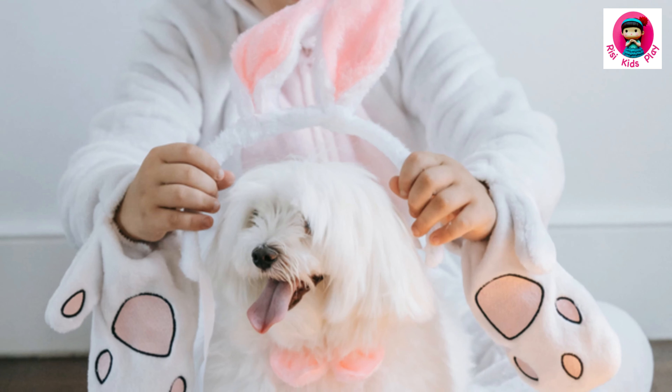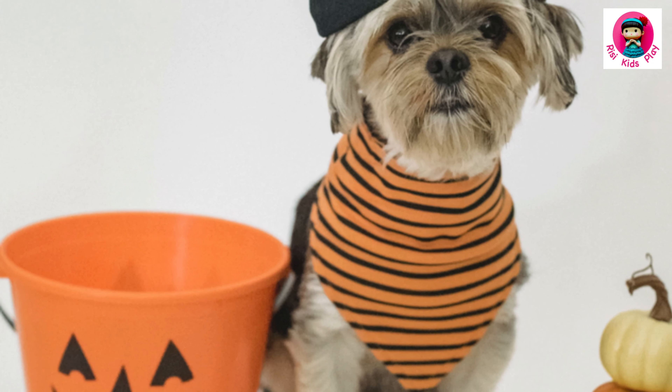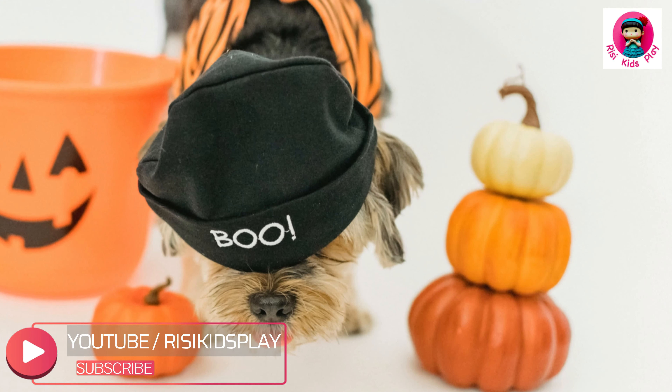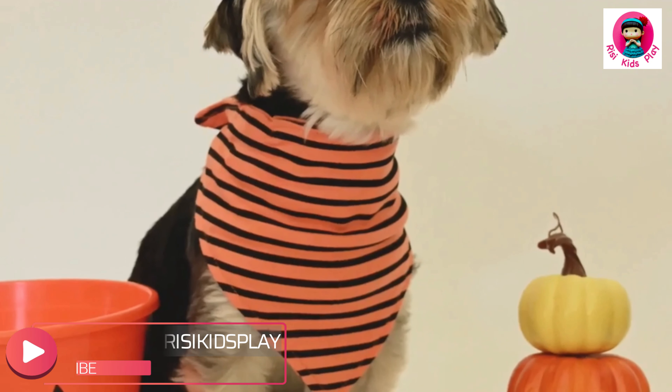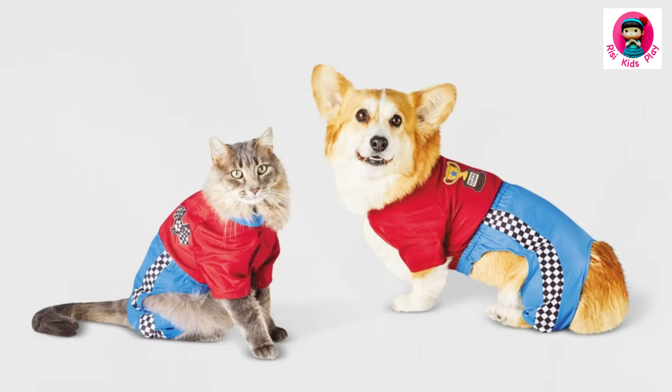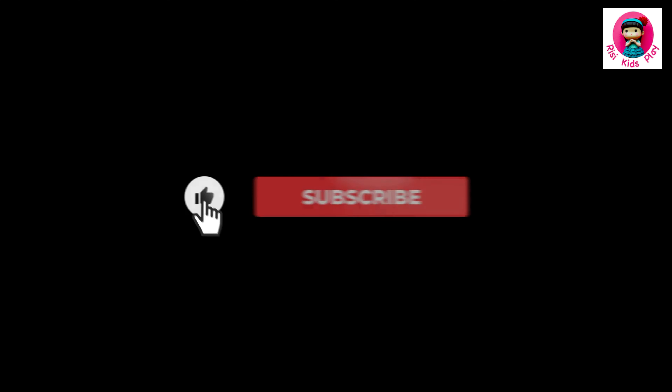Hey everyone! Welcome to Rissy Kids Play — get ready for some serious cuteness overload. We're diving into adorable Halloween costumes for your furry, scaly, or feathery friends. Halloween is more fun when your pet rocks a cute costume. Hit like and subscribe for more fun content.